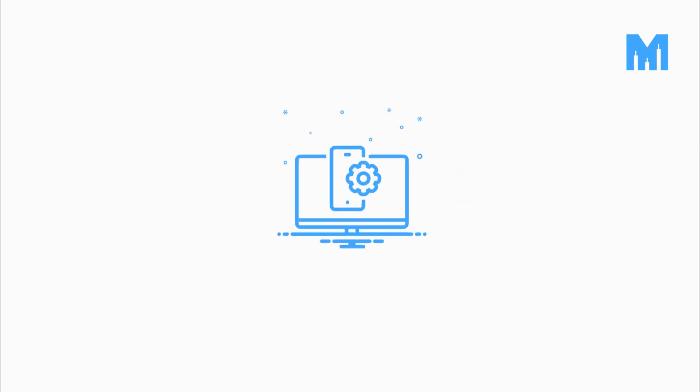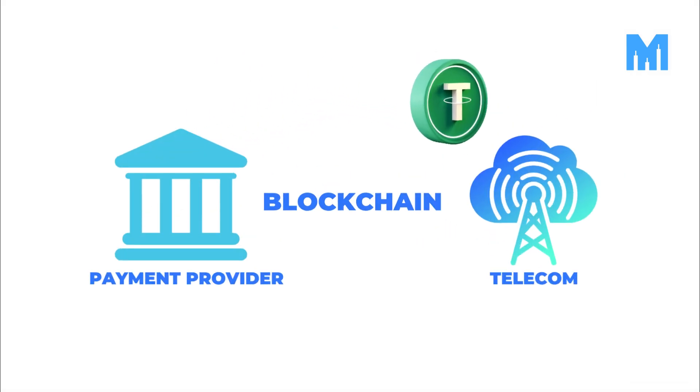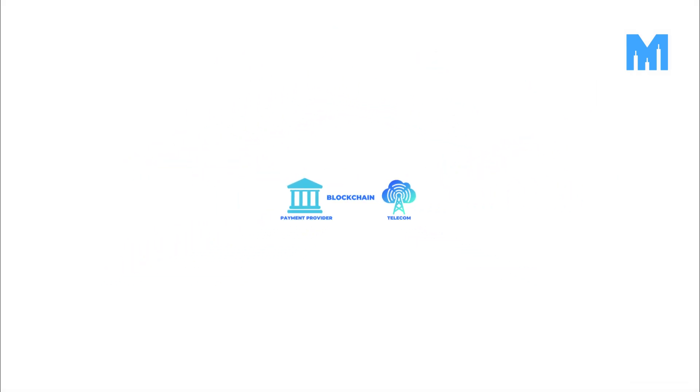Enter the Liquidity Rail, a cross-ledger transaction solution built on blockchain technology. It combines settlement and notification layers into a seamless, unified system. By using stablecoins, remitters can now transact directly without the need for pre-funding.